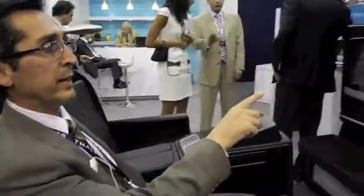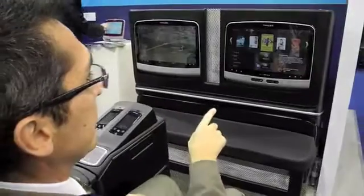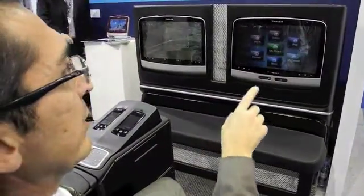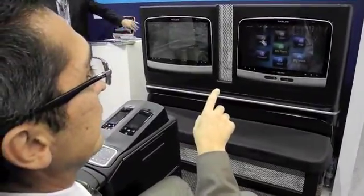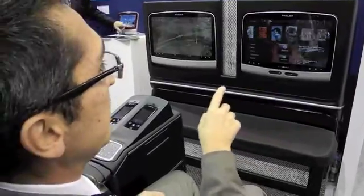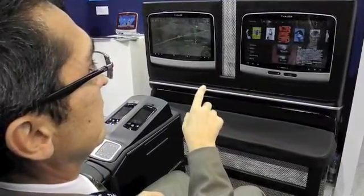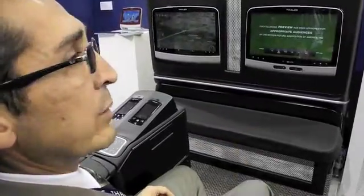Today you interface with an IFE system with a touch screen or a physical controller, but we've actually introduced a third interface: gesture control. Basically with my hand I can easily navigate through the screen without ever touching it, giving passengers a truly unique experience to browse through movies and launch them as well.